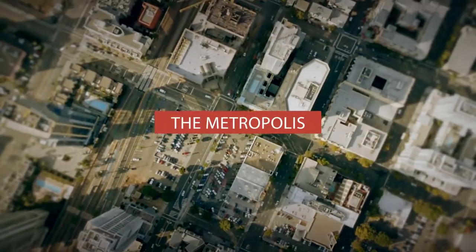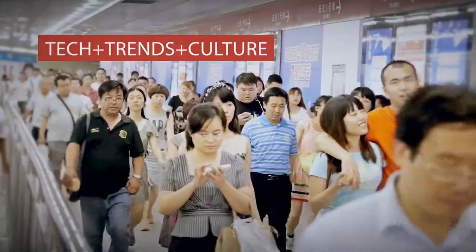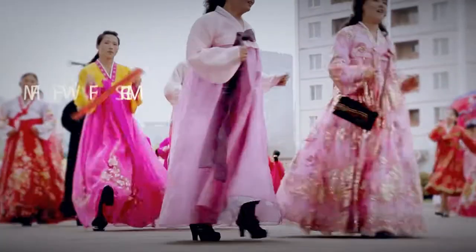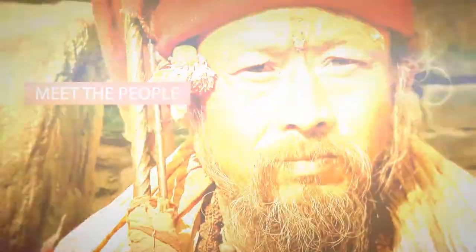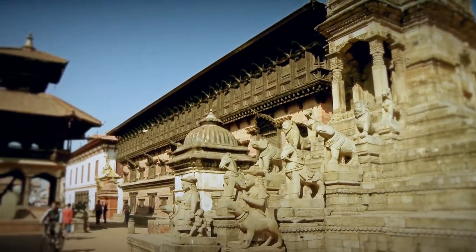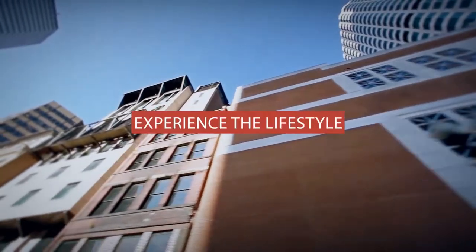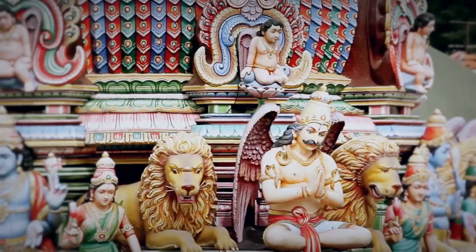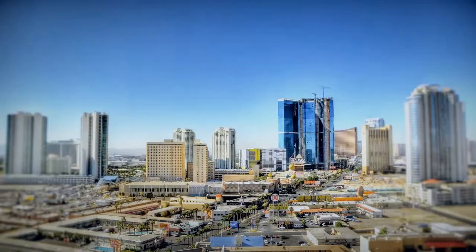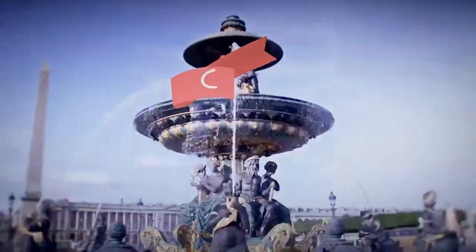Welcome to the Metropolis, the big city. This is where tech, trends and culture meet. Meet the people, see the sights, walk the city streets, and experience the lifestyle. This is your first class ticket to the cities of the world.